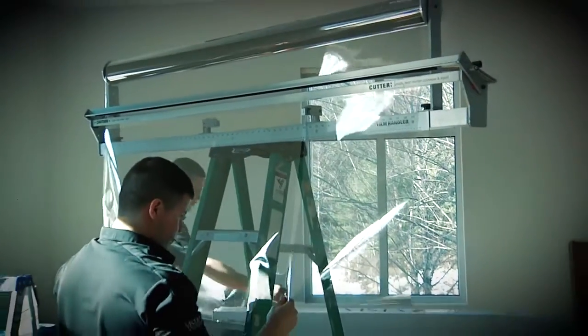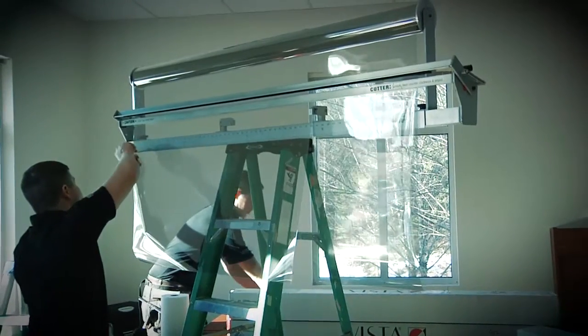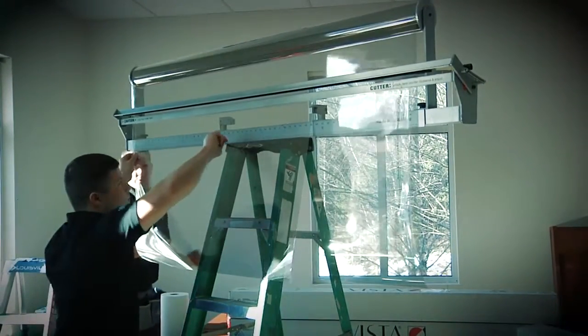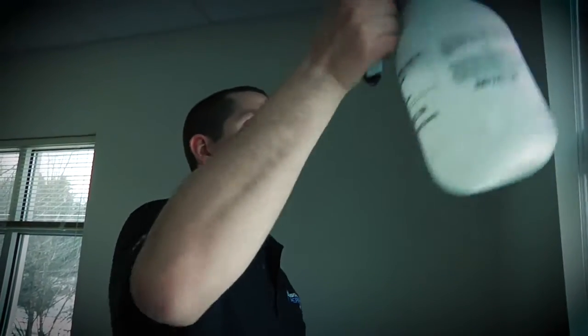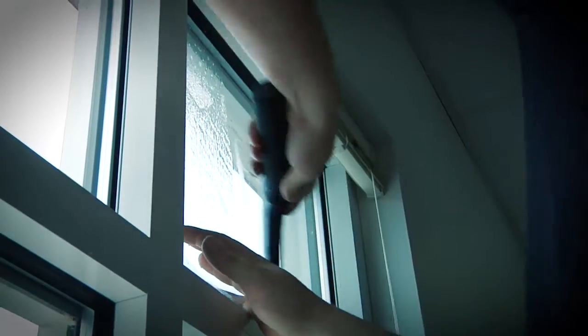This job in relation to other commercial window film jobs — how does it rank? I consider this a small commercial installation. It's about 800 square feet of film. A large house is typically about five to eight hundred square feet, and you can get up to a thousand square feet on a house as well, but we'd still consider this small commercial. Anything we can do in a day or less we typically call small commercial.